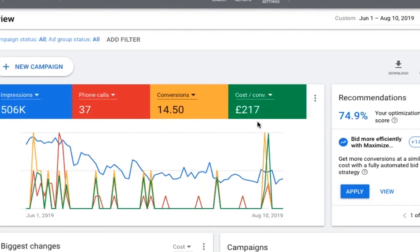So the cost per conversion is £217. Now that is still a profitable client acquisition, essentially, for this client. Because these are business to business clients — they're selling a service to local businesses. And yes, it was really great.